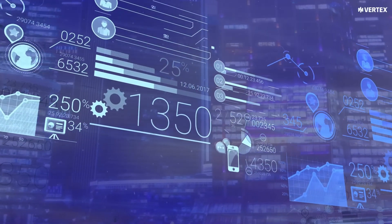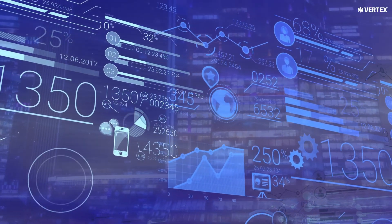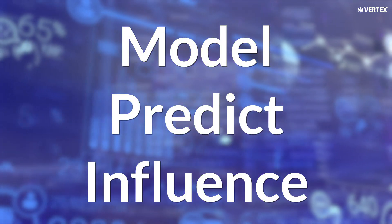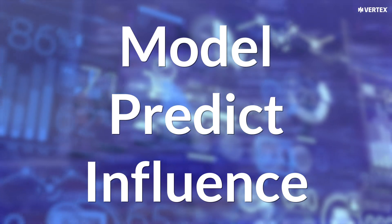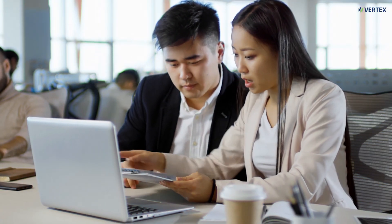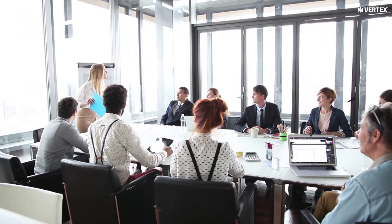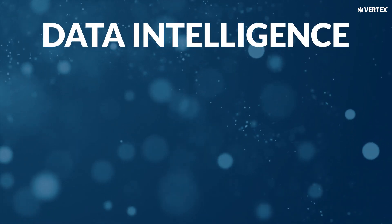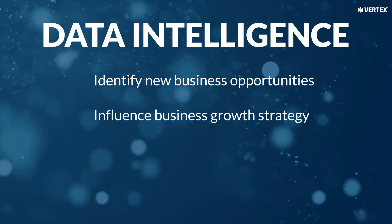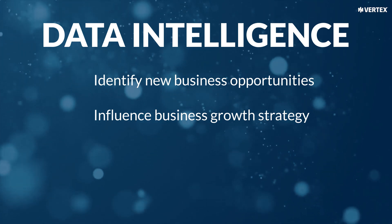Data intelligence turns raw data into insight — insight you can use immediately to not only optimize tax performance, but to model, predict, and influence business decision making to drive business growth. It's the key to moving your tax department out in front of the business and becoming a profit center rather than just a cost center who handles regulatory reporting. With data intelligence, you'll use tax data to identify new business opportunities and influence business growth strategy beyond the tax department.